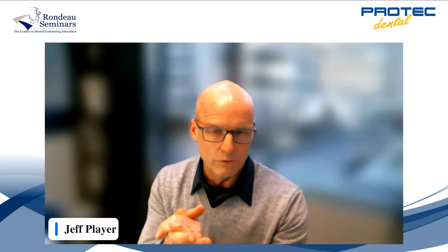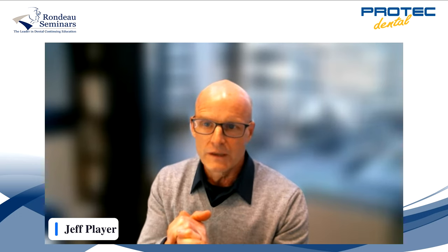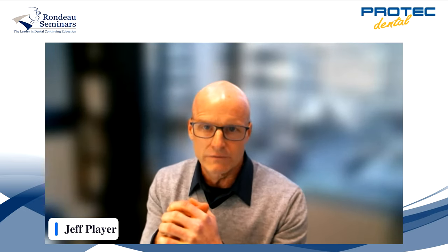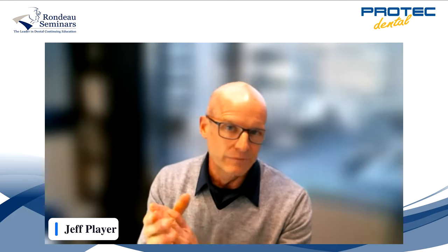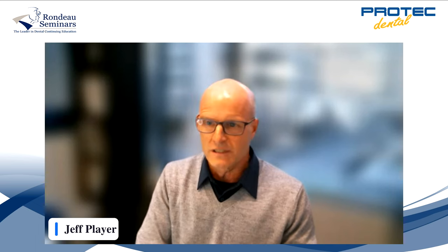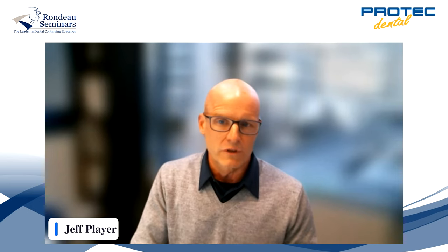ProTech is a full-service laboratory located in Vancouver, Canada, with customers right across the country. We have been specializing in orthodontics in our laboratory for over 40 years, and we have spent most of that time working with Dr. Rondeau. We are familiar with his treatment modalities, and our team of technicians are very comfortable helping with appliance selection, records, and even some assistance with treatment planning.